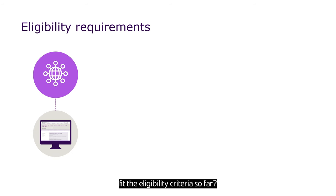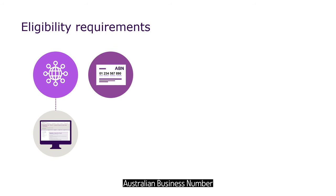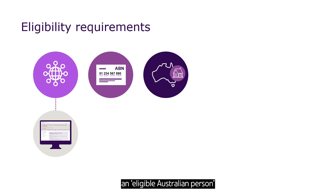Do you fit the eligibility criteria so far? There are still a few more requirements. When you apply for EMDG, you must have a valid Australian business number that you've been operating under for at least two years. You must also be considered an eligible Australian person — that means you're either an individual whose principal residence is in Australia, a partnership that is Australian, or a body incorporated under the Corporations Act.